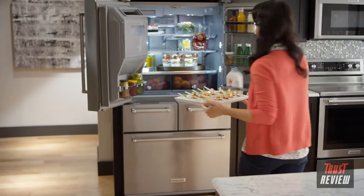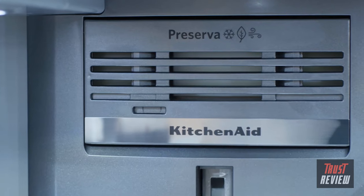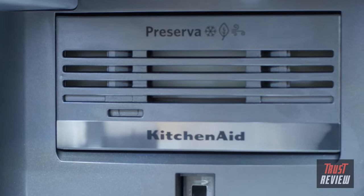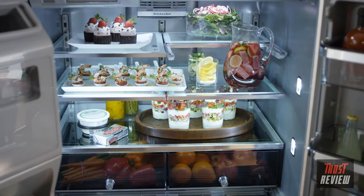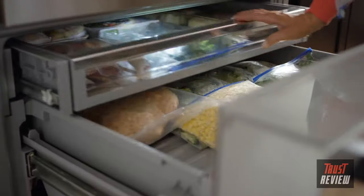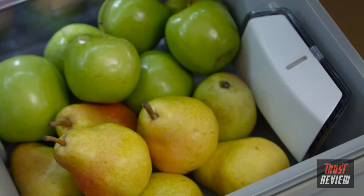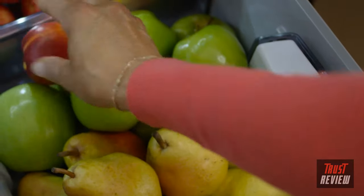This refrigerator also cares for your ingredients with the Preserva food care system. Two independent cooling systems provide a dedicated refrigeration unit to help keep food fresher longer and a separate system for frozen food. The fresh flow air filter helps minimize odors while the two produce preservers help delay over-ripening.